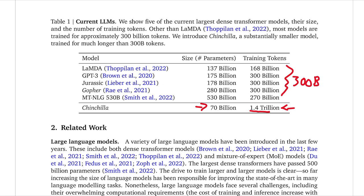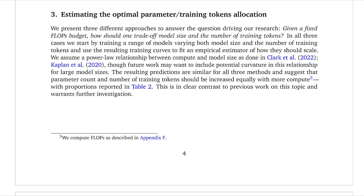This is where the method section of this paper really starts. In this method section, they essentially talk about, given some sort of compute limitation, how they can go about figuring out how big a model should be and how many training tokens they should be using. Given a fixed FLOPs budget, how should one trade off model size and the number of training tokens? As it turns out, this is actually not such an easy question to answer, because they have three variables: the number of FLOPs, the number of params, and the number of tokens.